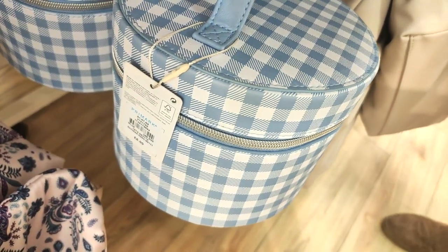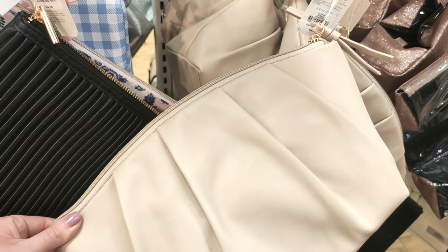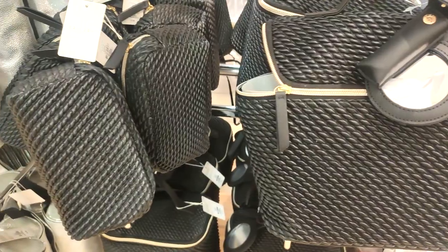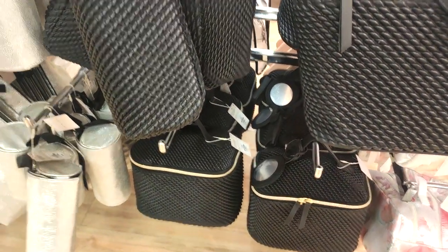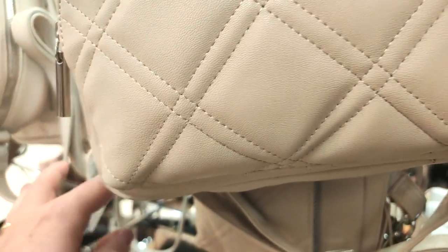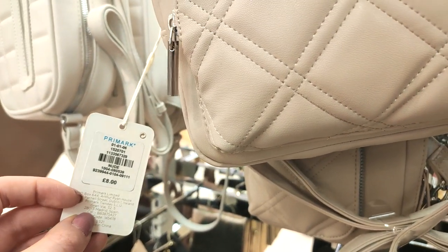Loads of pretty makeup bags — I was spoilt for choice. I like the pink paisley pattern but also the check one for £6; if you like something more simple, they've got you covered there too. And then they've got this lovely cream handbag, again only £8.